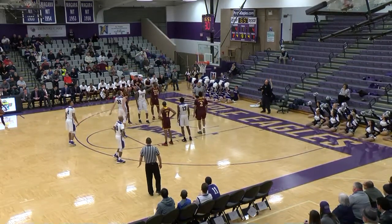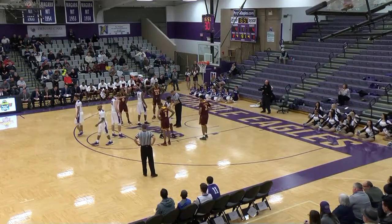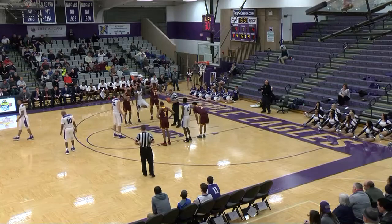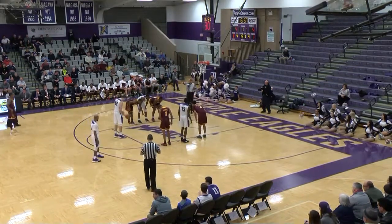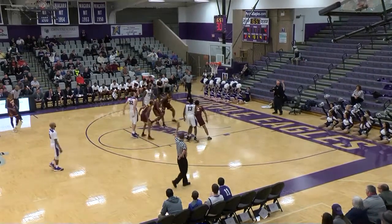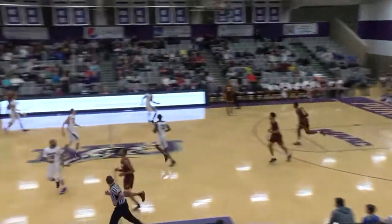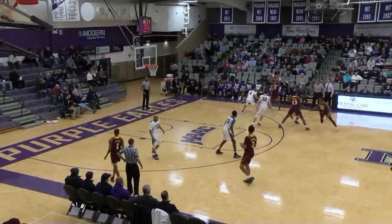So back to the stripe for Dom. Free throw on the way — that one is no good, it was on line but clanked off the rim. Dom just 50% now, 14 of 28. He had hit three of his last four up until that opportunity. Free throw on the way — that one is no good, he left that one short. First one too strong, second one too short.